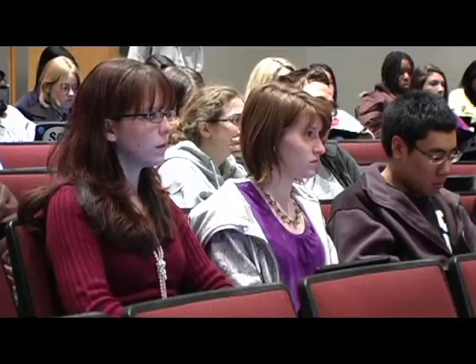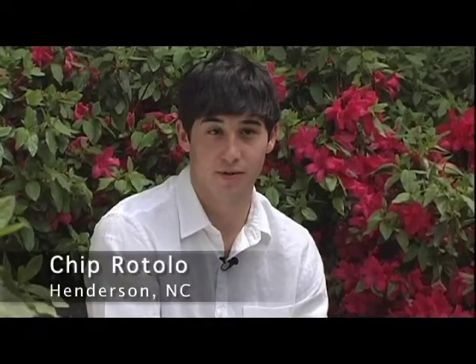Some days we have lectures by Dr. Warshaw. Some days guest lecturers come in from various fields that we're studying. Other days we break off into seminar groups and discuss the issue of the day. Everyone is divided into about six or seven groups of five or six, debating the topic and answering specific questions about it. Each week there are different leaders, so everyone gets to exercise their leadership skills.